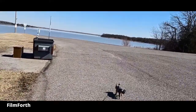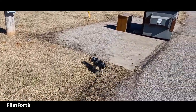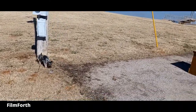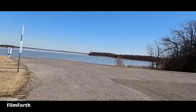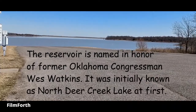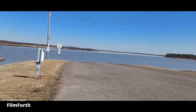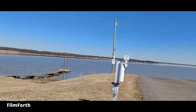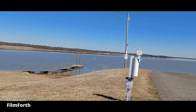Rolo came out here to go for a walk. You can boat out here, bring your sea-doos. You can swim, but only in designated areas.